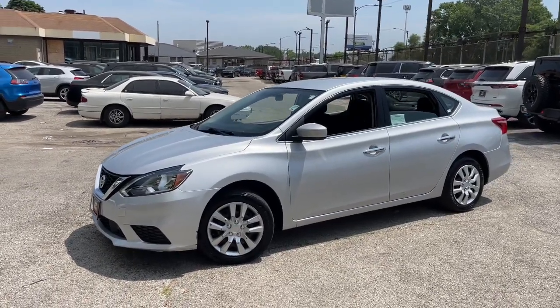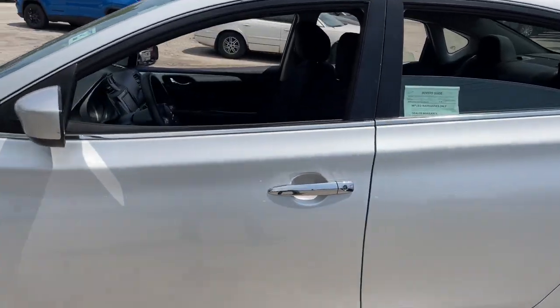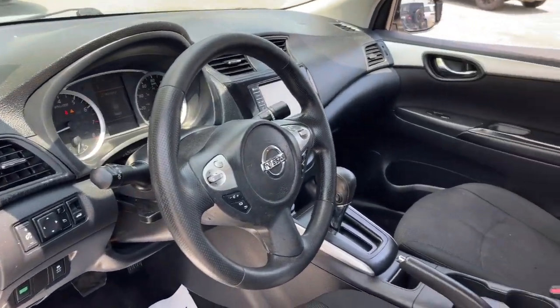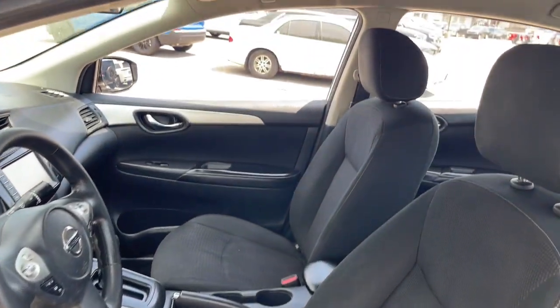You will love the features of this 2019 Nissan Sentra. This vehicle is an outstanding buy with fewer than 100,000 miles on the odometer. Comfort, convenience, safety, and fun are all yours in the sleek and spirited Sentra.